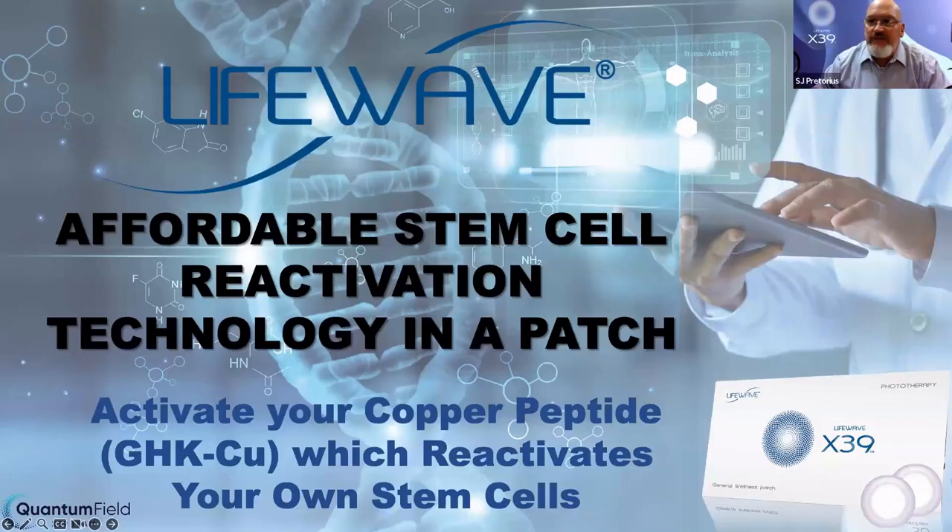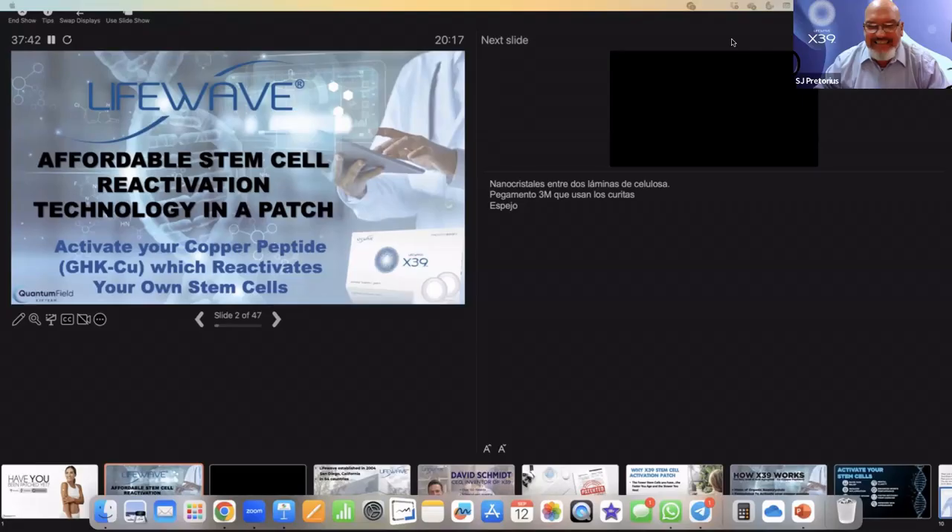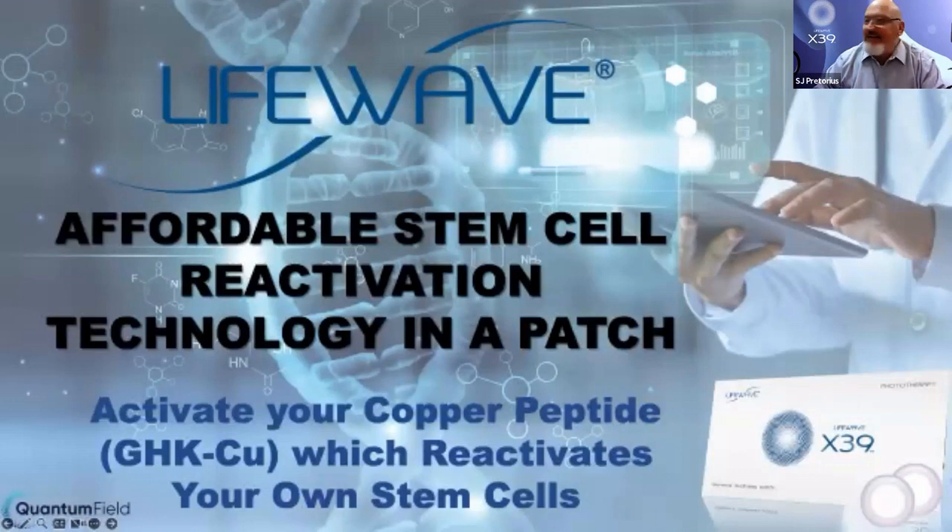I'm just going to stop the share for a moment. Give me a second. I don't know if I shared with video sound, I just want to make sure that's on. There you go. It's shared with video optimization and we're going to play a short video clip.